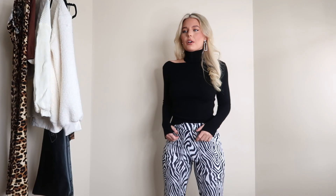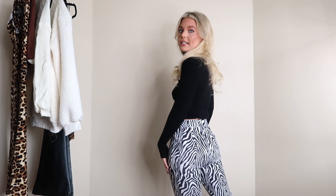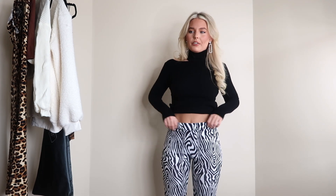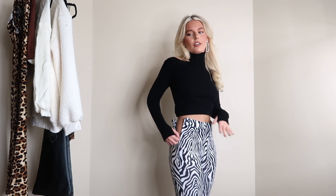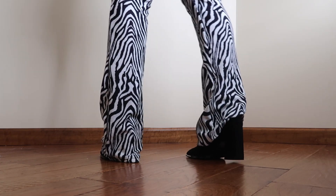I paired this turtleneck with zebra flare pants, which I got in a size small, and I feel like they run a little bit big. Extra small is the smallest size and it's looser on the waist. I still love them and will definitely wear them, but I'd prefer them just a little tighter. It's nice that it has a zip feature on the side — you don't have to squeeze into them, and it zips up really nicely on your waist.